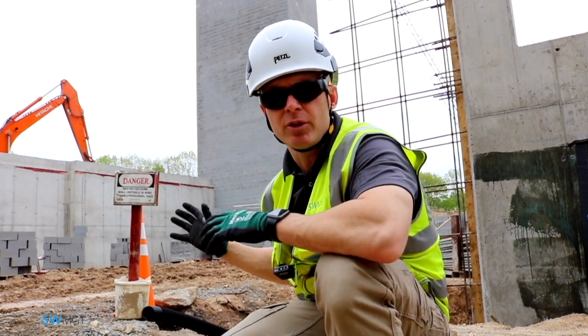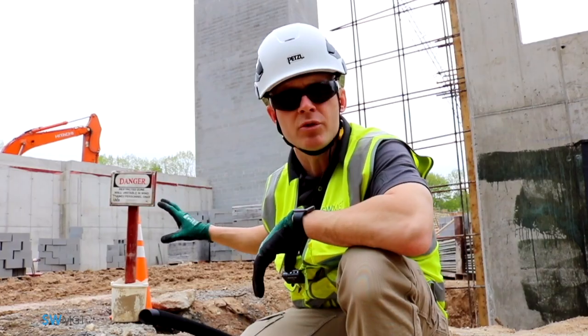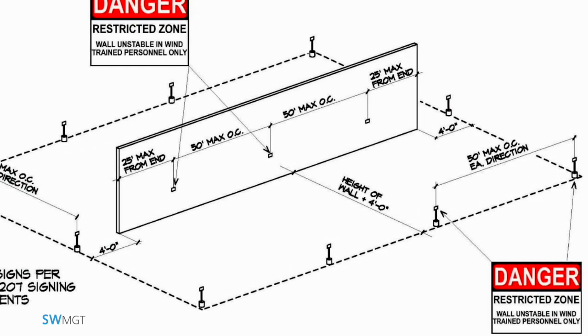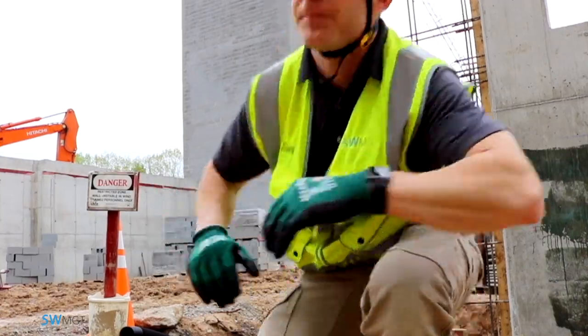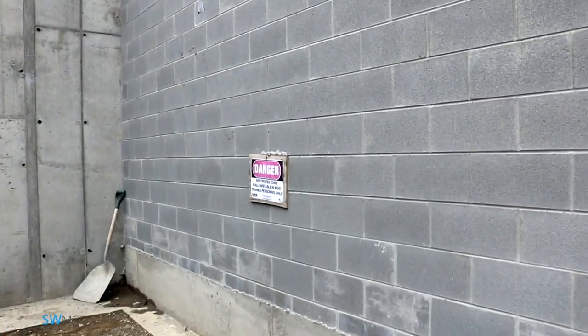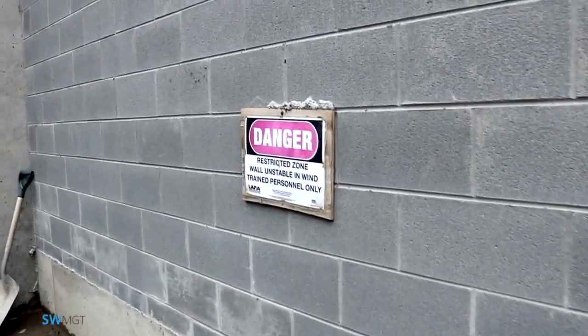With a masonry wall, we've got to have a restricted zone set up. They've done that with these signs. It has to be at least the height of the wall plus four feet away. Not only do they have to have a sign away from the wall, but they also have to have a sign that's actually on the wall itself.